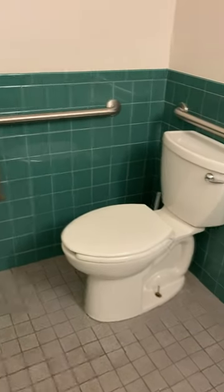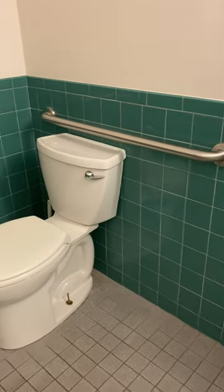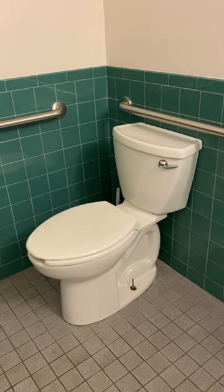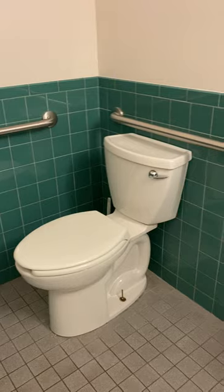I'm in a commercial location, and I wanted to show you that the grab bars here are good, but it's not enough. For example, if a person is sitting on a toilet and has a tough time with their right hand and can't use that grab bar, then they'll need something on the left-hand side.